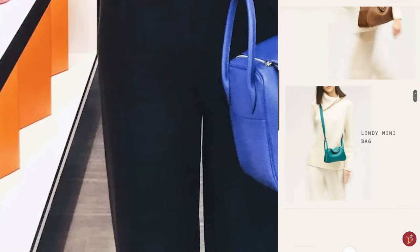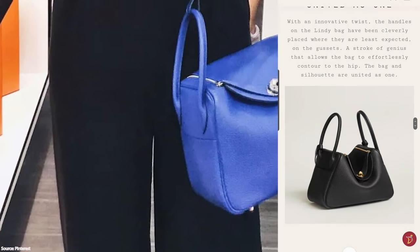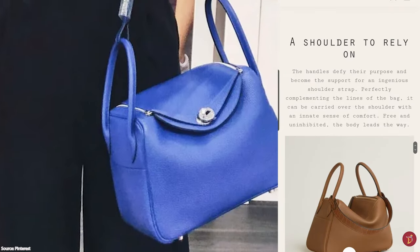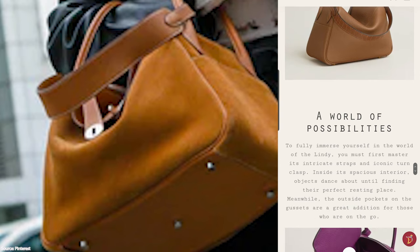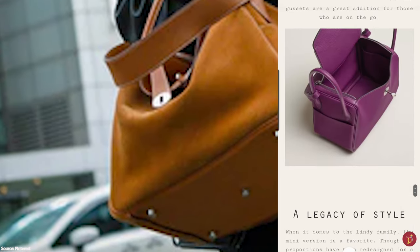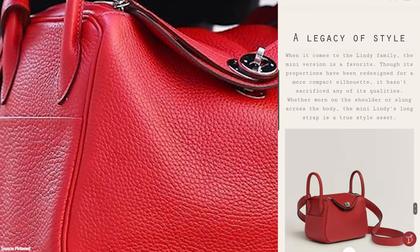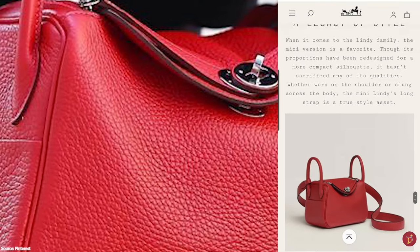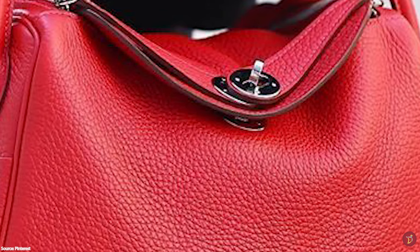Since its debut, the Lindy bag has become a modern classic and developed an impressive following due to its unique styling, becoming a modern Hermès staple and a signifier of Hermès' innovative prowess. It is a great beginner handbag for those who want to start their Hermès journey with a more accessible style, and is a quiet, understated bag that fewer people know about.